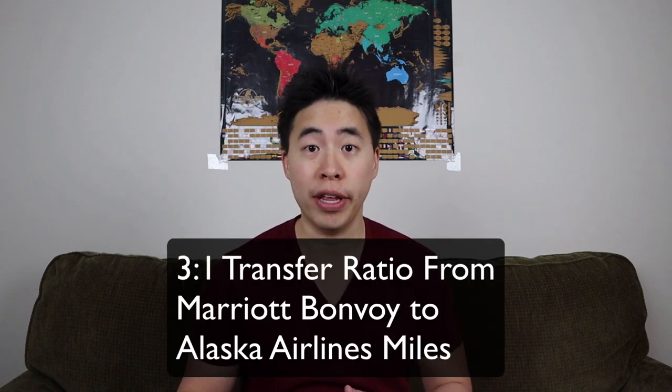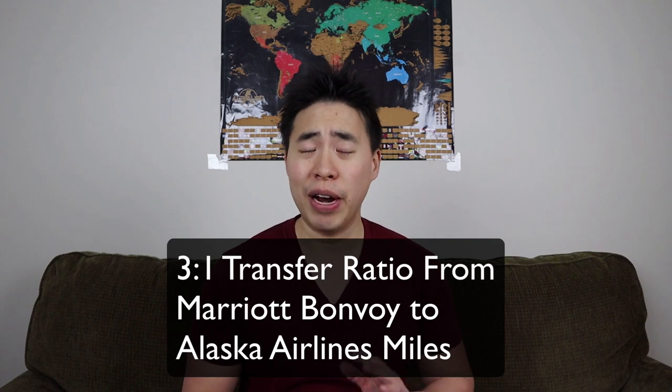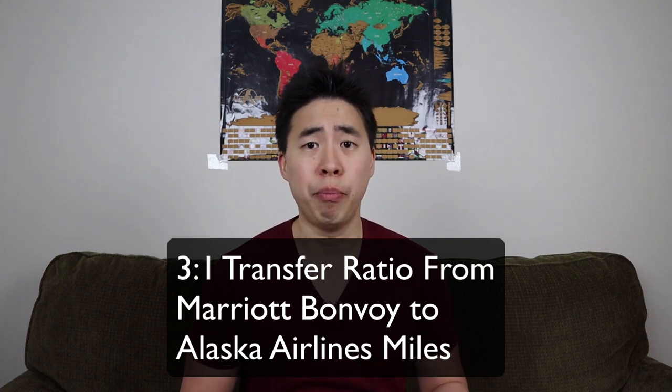You can also get Alaska Airlines miles by transferring your Marriott Bonvoy points into Alaska Airlines. However, that's not a very good way to use your Bonvoy points, and personally I'm never going to do that — and if I don't do something, I won't be recommending it to anyone.